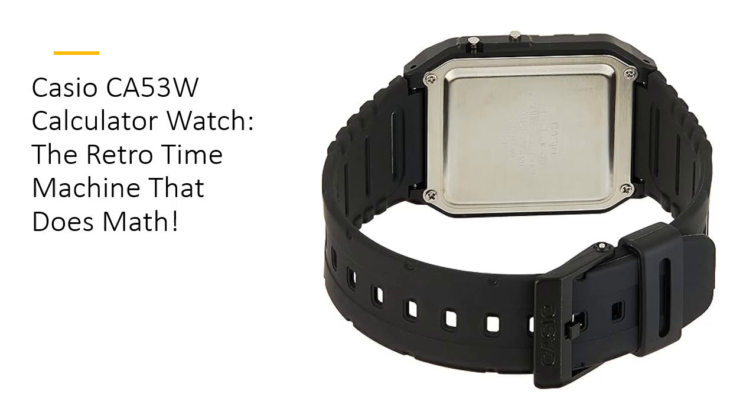With a five-year battery life, this watch is like your dependable sidekick, always ready to keep you on time and on point.